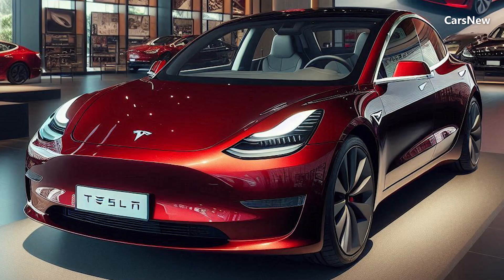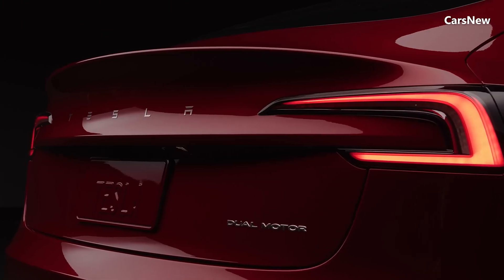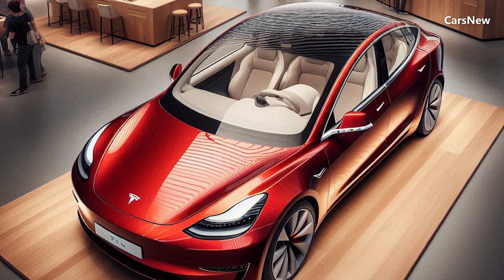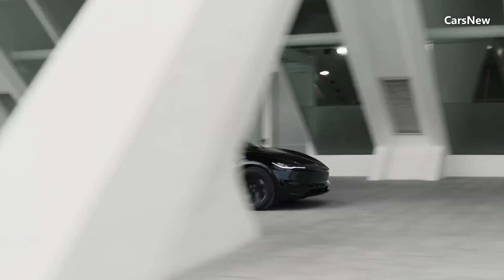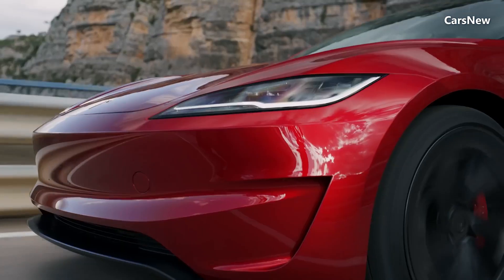Welcome to Car's new channel. This time, we will discuss the Tesla Model 2 Redwood 2025. Tesla has officially unveiled the 2025 Model 2 Redwood, an eagerly anticipated addition to its electric vehicle lineup. Positioned as an affordable yet high-performance electric car, the Model 2 Redwood aims to make Tesla's cutting-edge technology accessible to a broader audience.